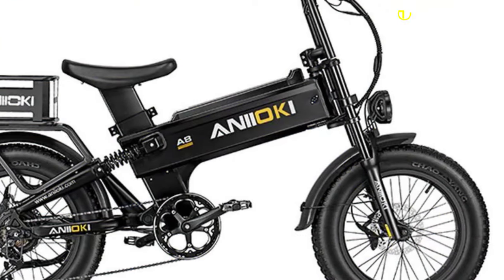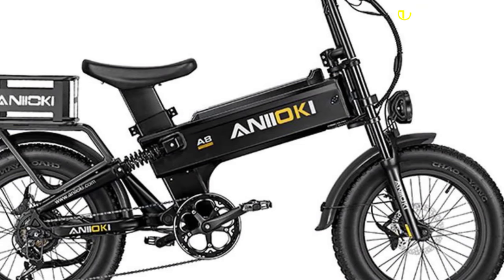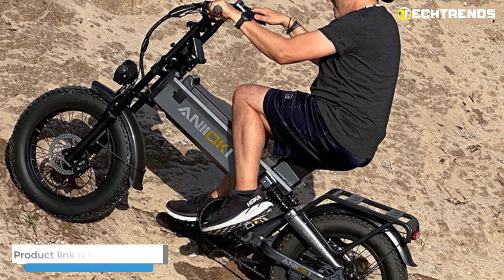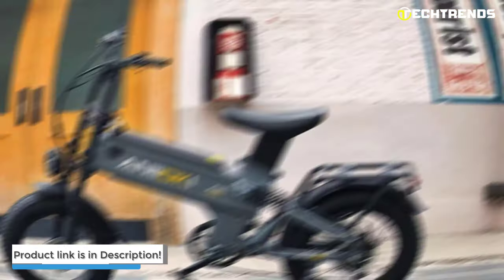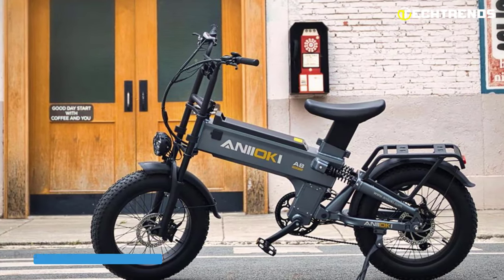The A8 Pro Max has a load capacity of up to 350 pounds. The Anyoki A8 Pro Max e-bike is an impressive, comfortable, and safe ride for all — perfect for commuting or long adventures. Invest in it today for a stylish and enjoyable electric biking experience.